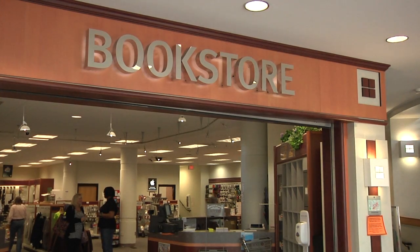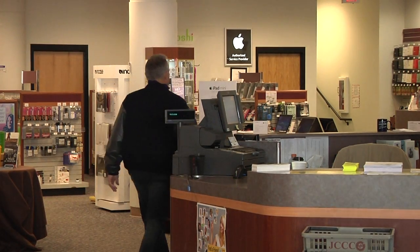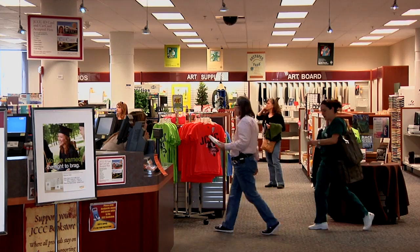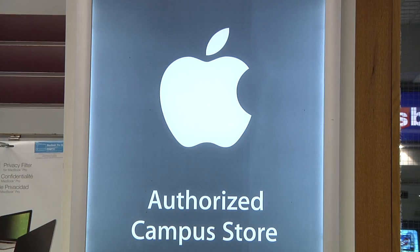If you're a Johnson County Community College faculty member or student and you're having technical troubles, then the answer might be closer than you think, right here at the Johnson County Community College student bookstore. The service center here on the campus is specifically designed to assist the students and the faculty here on campus.